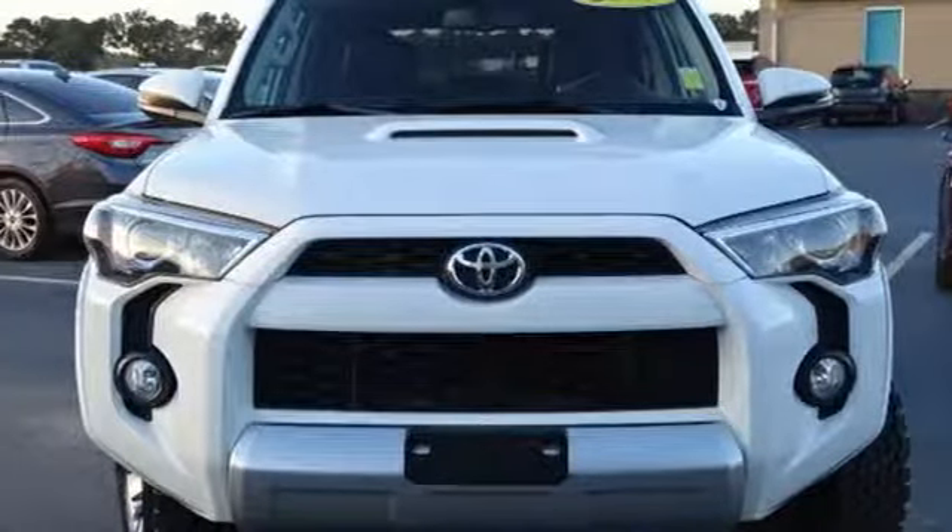Comfortable, convenient quality. Toyota — you'll never know until you try. Test drive it today.